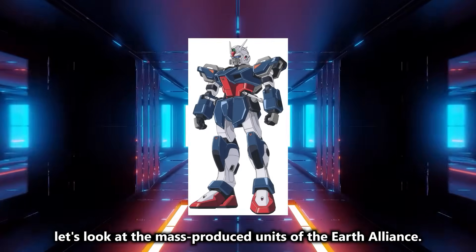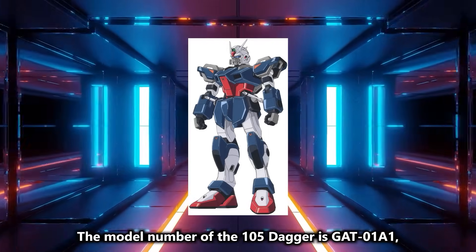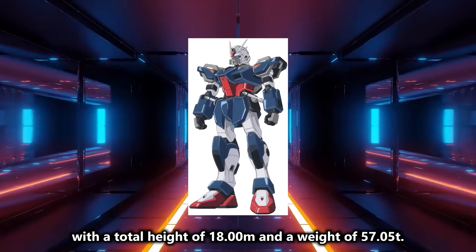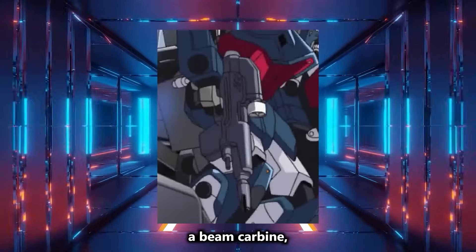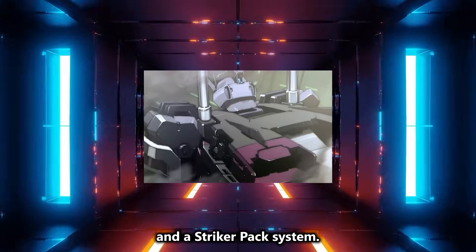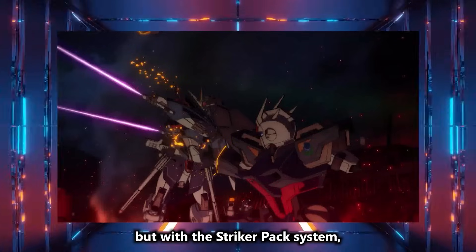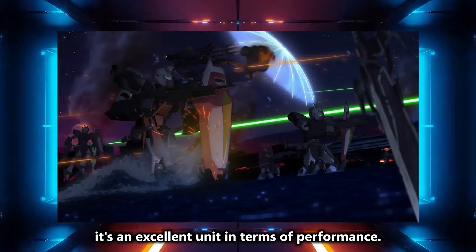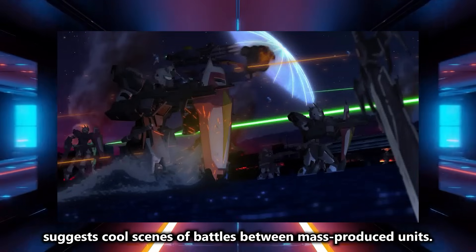Next, let's look at the mass-produced units of the Earth Alliance. First, the high-performance mass-produced unit 105 Dagger. The model number is JAT-01A1, with a total height of 18.00M and a weight of 57 tons. The armaments include a machine gun in the head, a beam carbine, two beam sabers, a submachine gun on the top of the foot, an anti-beam shield, and a striker pack system. In the third trailer, it's seen being destroyed by Rising Freedom and Gyan Strom, but with the striker pack system, laminate armor in the vital areas, and the 100 frame adopted from the GAT-X series, it's an excellent unit in terms of performance.